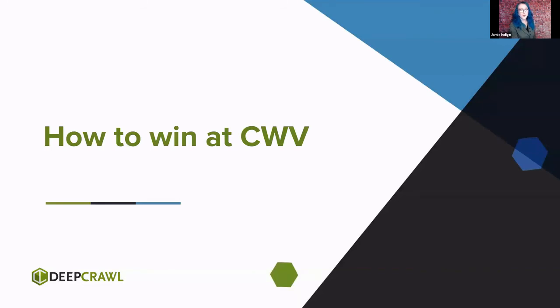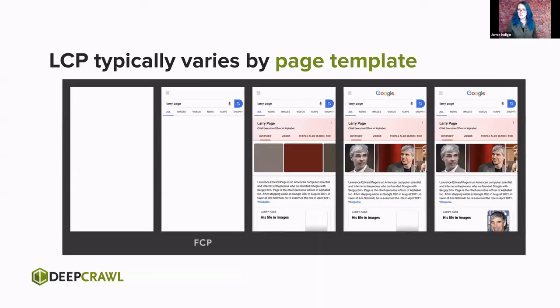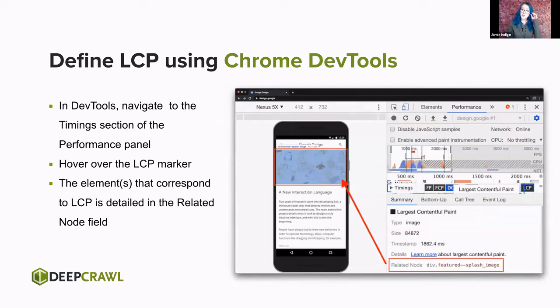Largest Contentful Paint represents that loading experience. It's the point on the page when the largest block of images or text is visible in the viewport. We can infer it typically will be the same per page template, which means rather than working on a per-page basis, we can do it on a template basis — that cuts down the number of tickets you'll have to put in. We can use Chrome DevTools, which gives us lab data, to see exactly where this occurs. Navigate to the timing section in the performance panel — there are markers in there, and if you hover over them you'll see exactly which node correlates to that LCP element. No more guesswork — a clear definition of what LCP is for that page or template.